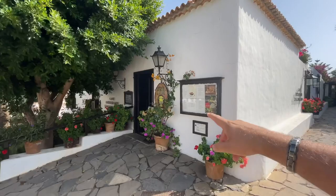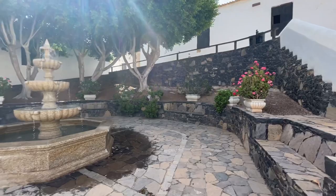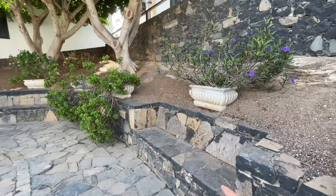Here is the restaurant I just told you about. Then you have this little square where you can relax. Look at the beauty of the place — this is super peaceful, this is cool. You have some benches.